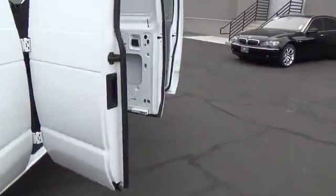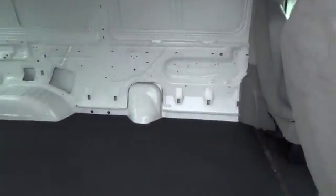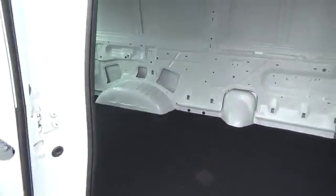Tires: rear all season, wheel covers, tires: front all season. Wouldn't you look great in this vehicle? Stop in today and see for yourself.